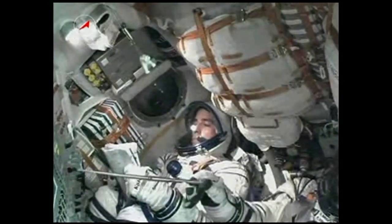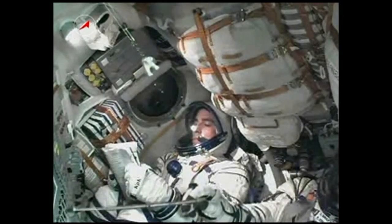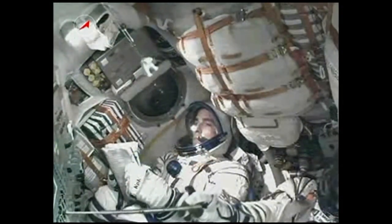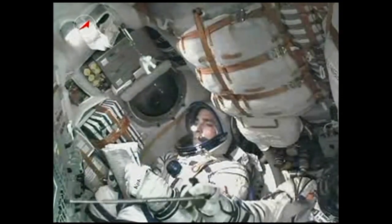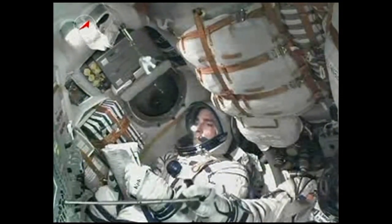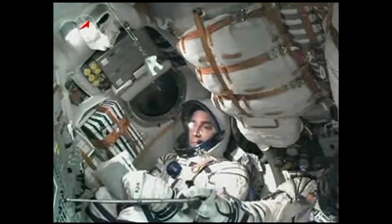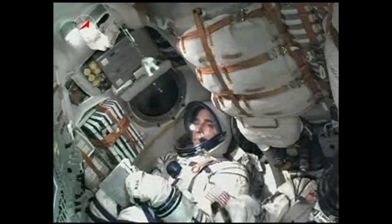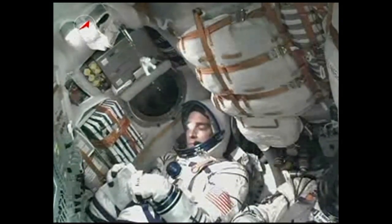There's a look at Chris Cassidy sitting in the left seat. Pavel Vinogradov, the commander of the Soyuz, in the middle. Alexander Misurkin there to the far right. H-2 engines are stable. The shroud that protects the Soyuz has been jettisoned — the crew can now see outside. Jettison is confirmed.